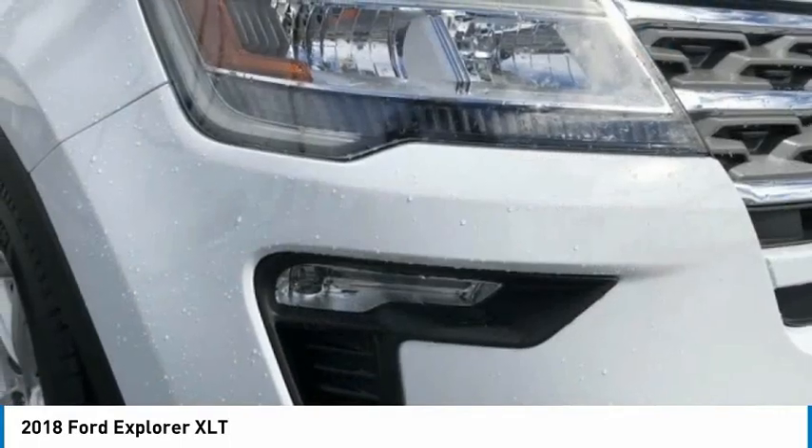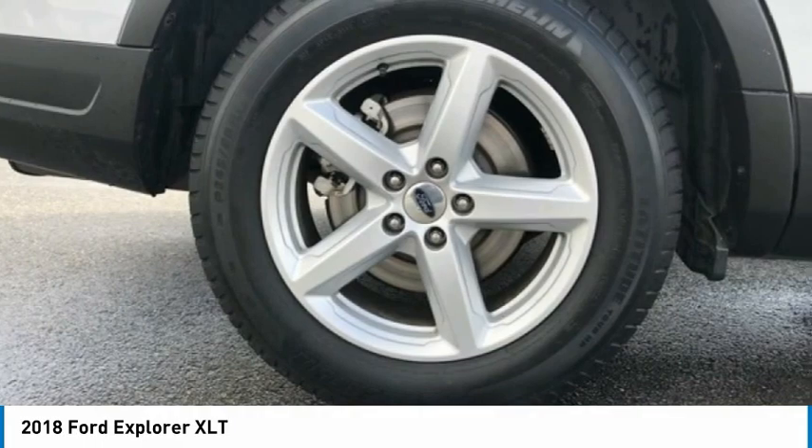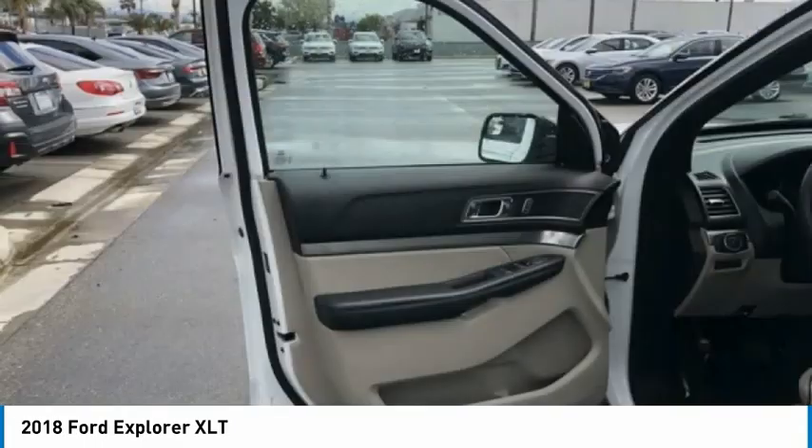Four-wheel disc brakes, rear window wiper, rear window defroster, and a security system. Wouldn't you look great in this vehicle? Stop in today and see for yourself.